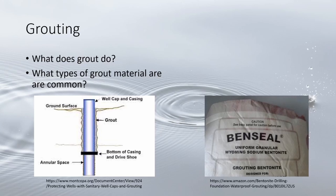Slurry is used in rotary drilling while dry granular is used for most other drilling methods. Bentonite clay swells up to 15 times its dry volume when wet, creating a tight seal around the casing. Neat cement is also common for shallow grouting at a depth of 25 feet or less.